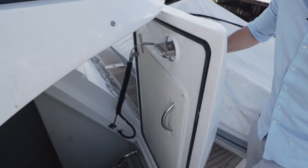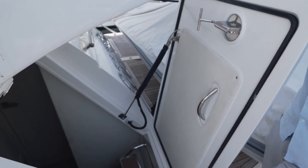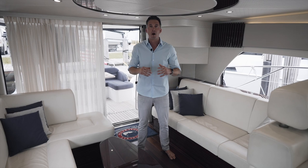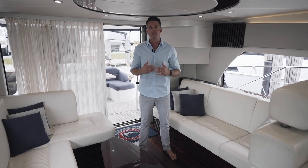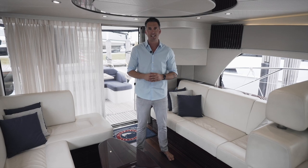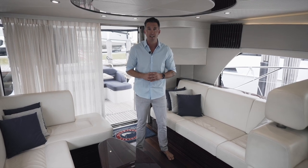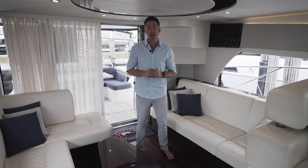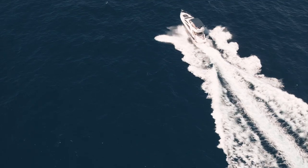On the port side there's access to the crew cabin, which for this owner is currently used for storage. On behalf of Denison Yachting and myself Bobby Giancola, thank you so much for watching this video of the 2016 Sunseeker Manhattan 55. If you would like to schedule an appointment to come see her, please contact me anytime. Thank you so much.